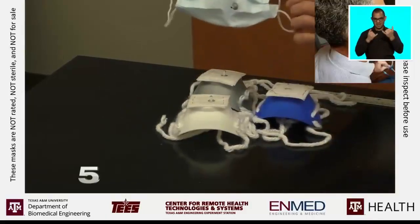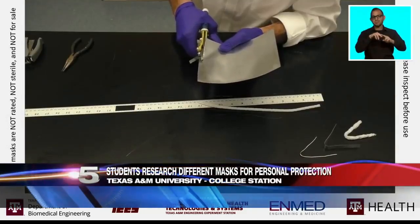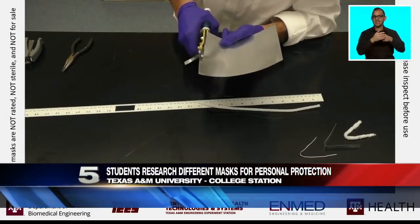With the growing need for personal protection equipment, a professor and a couple of graduate students from Texas A&M are stepping up, creating and testing different types of masks.